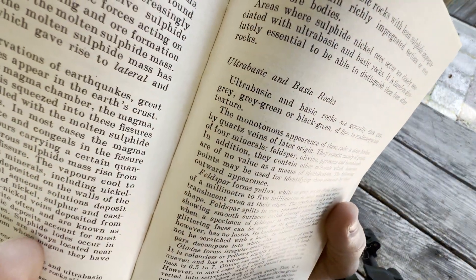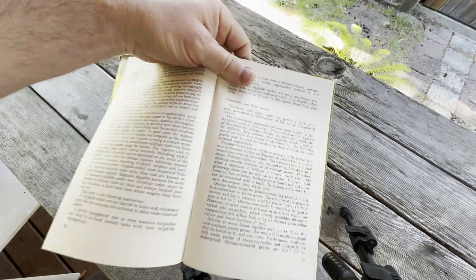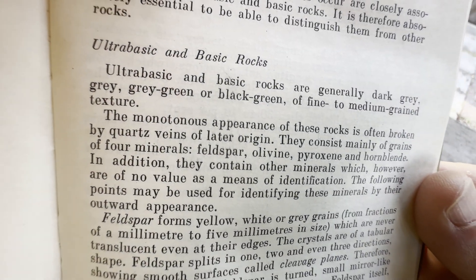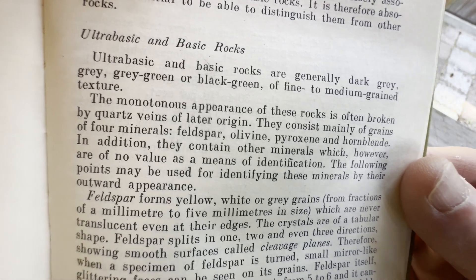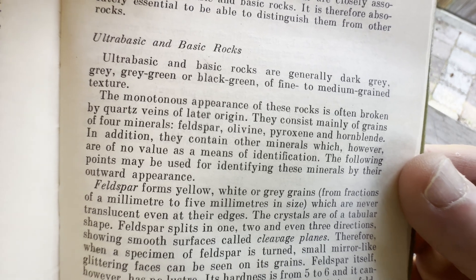Ultra basic and basic rocks. It says here, ultra basic and basic rocks are generally dark gray, gray, gray-green, or black-green, of fine to medium grain texture. The monotonous appearance of these rocks is often broken by quartz veins of later origin.